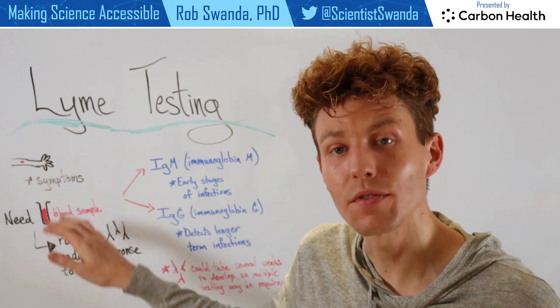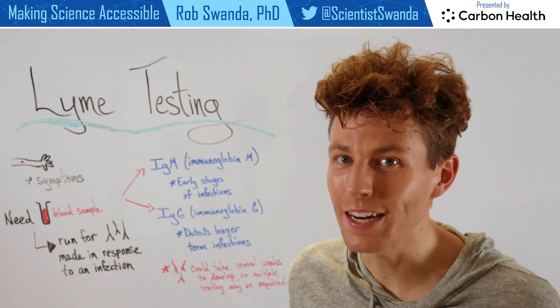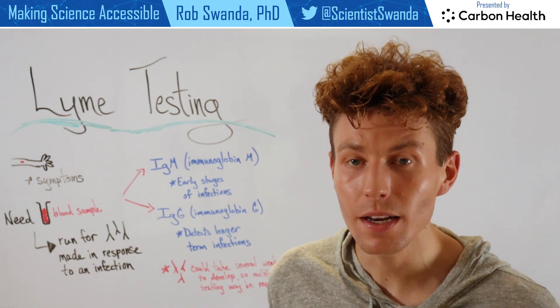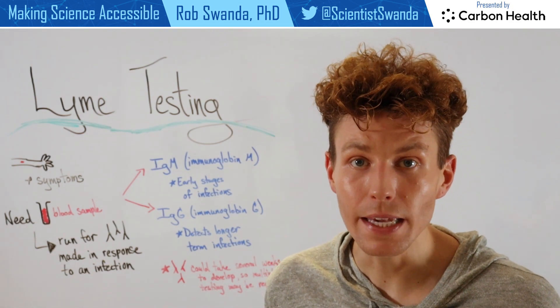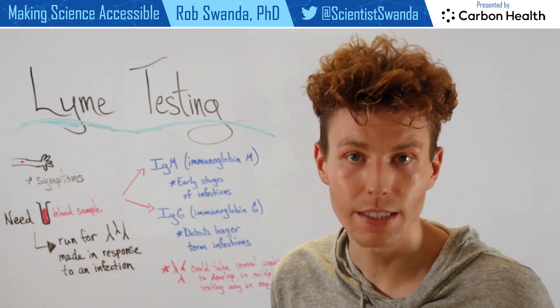So if someone is experiencing some of the symptoms, as well as has a known tick bite or lives in an area where ticks are really common, they may go into their PCP to have this test run. And that test starts out by having some blood samples taken.